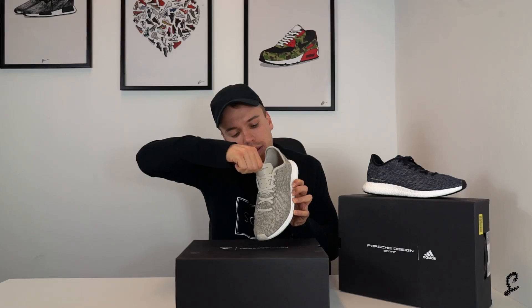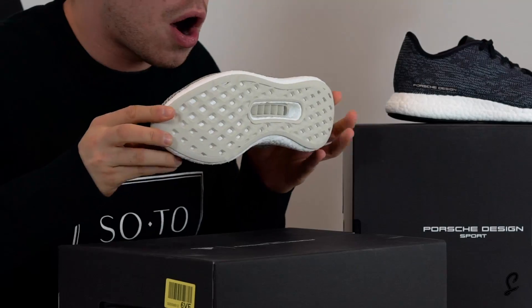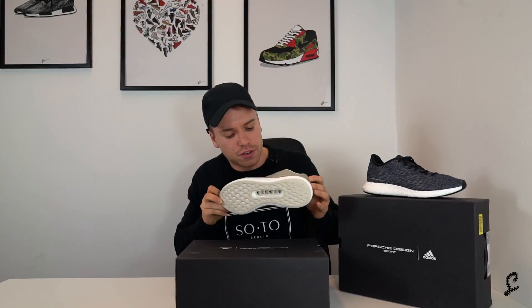Look at the tongue as well - nice leather tongue. You know those Porsche Design touches when you get leather on the tongue and you've got a hole in the sole right here. Beige sole.